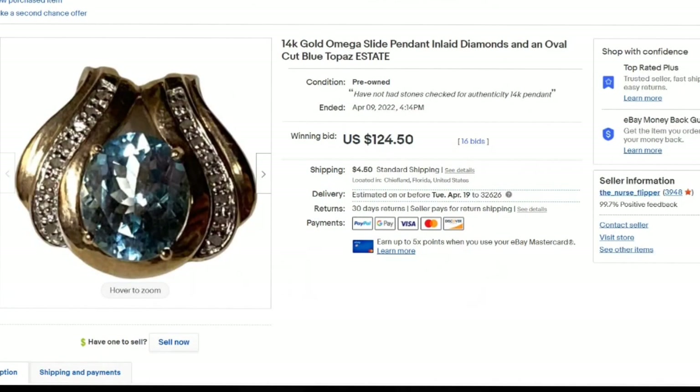Here is another auction — a little Omega slide. This is another estate find. I have not had the stones checked for authenticity — these could be diamonds, and if they are, great for whoever bought them, but that is not something I'm set up to do. I only paid about $5 for this. I started on auction at $50 — I would have been happy with one bid. However, this one got 16 bids and went up to $124.50, so it is over $100 profit, sold in seven days. Why did I choose auction? It was 14 carat and I couldn't find the exact comp, so I wanted to just put it up there. I was happy with $50 but definitely happy I got $124.